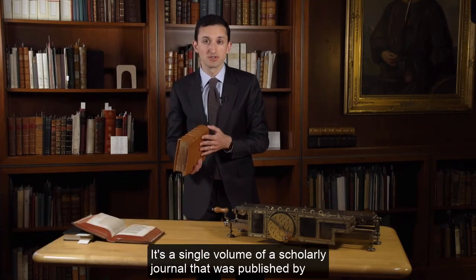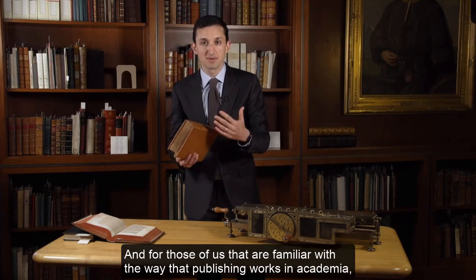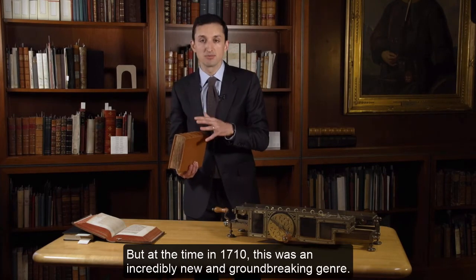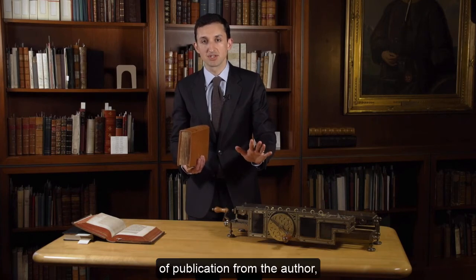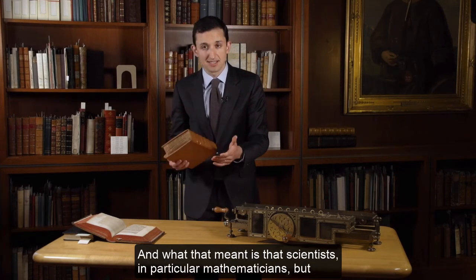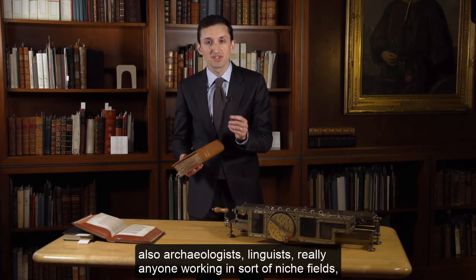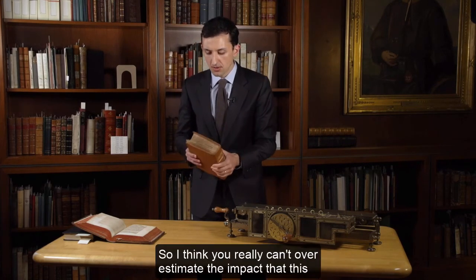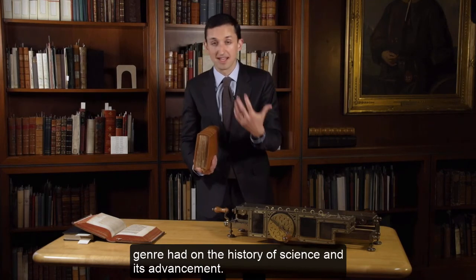It's a single volume of a scholarly journal published by the Berlin Academy of Sciences in 1710. For those familiar with academic publishing, the idea of a scholarly journal will be somewhat familiar, but at the time this was an incredibly new and groundbreaking genre. The real advantage of this form is that it passed the cost of publication off to annual subscribers, which meant scientists — particularly mathematicians, but also archaeologists, linguists, and anyone working in niche fields — were able to publish very short-form discoveries quickly. These were sometimes issued monthly, so you really can't overestimate the impact this genre had on the history of science and its rapid advancement, particularly in the 17th and 18th centuries.